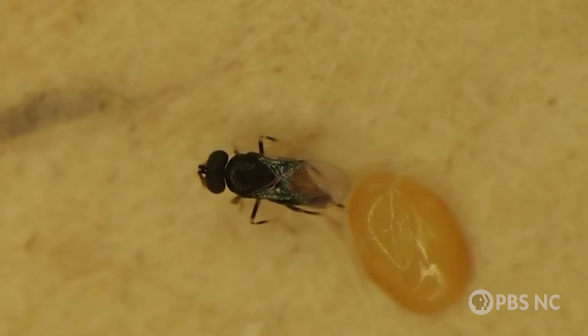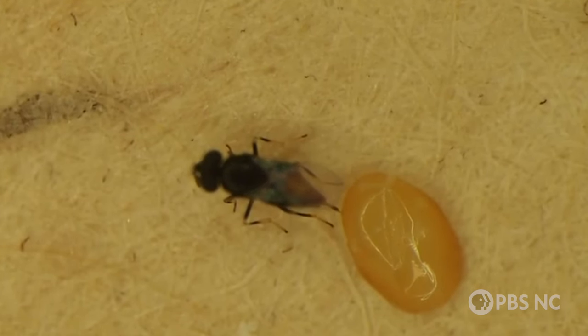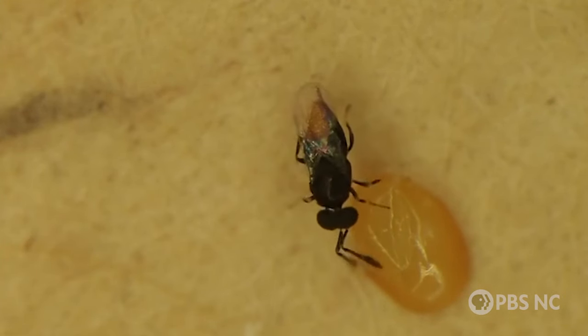Depending on the species, the wasps lay their babies inside the beetle's eggs or on top of its larvae. Then the wasp babies feed on the larvae before it can grow up and eat the ash tree. It's a little bit like the movie Alien — the parasitoid is inside the host and then bursts out and kills its host on the way out.